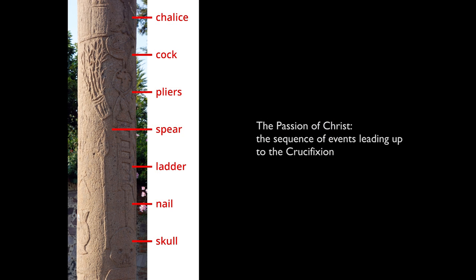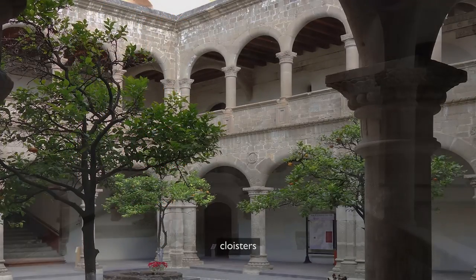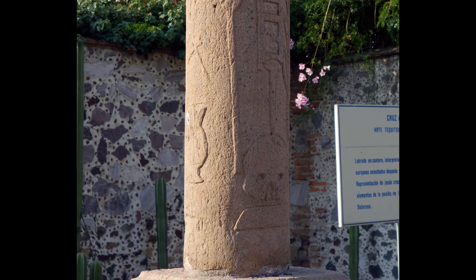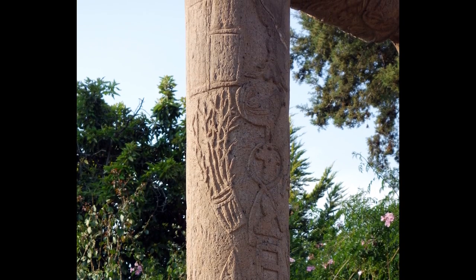We read a series of symbols that tell us more about Christ's suffering. While inside the convento, particularly in the cloisters, you have these wonderful murals displaying the various scenes of the Passion. Here we have a condensed symbolic version of that, where we see symbols associated with the Passion.